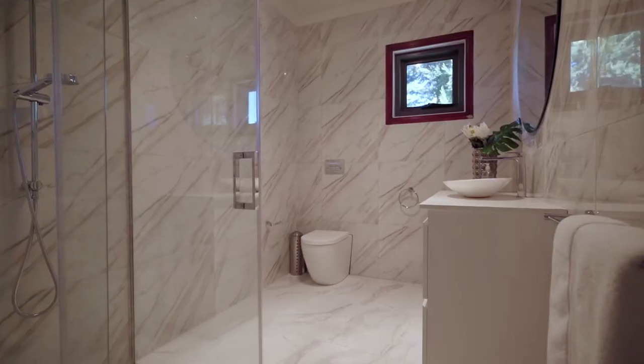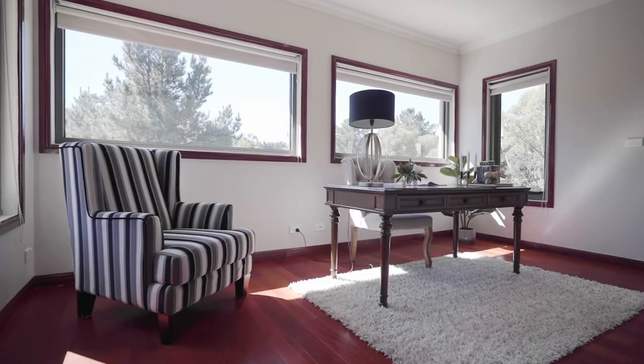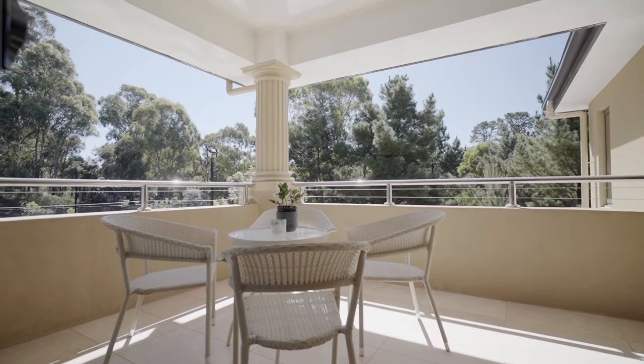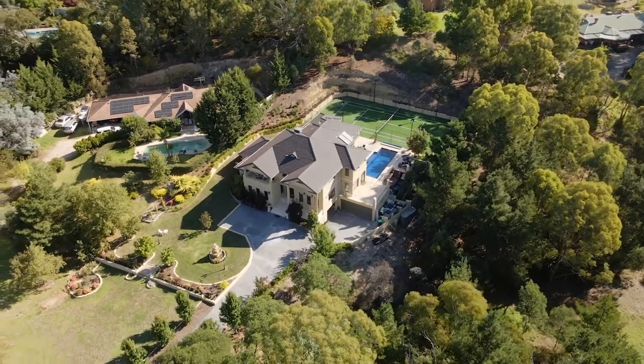Five bathrooms with floor-to-ceiling porcelain tiling. Whilst enjoying the full Dumbale lifestyle acre, the home has been designed to take in the beautiful and tranquil tree-lined views next to the property.